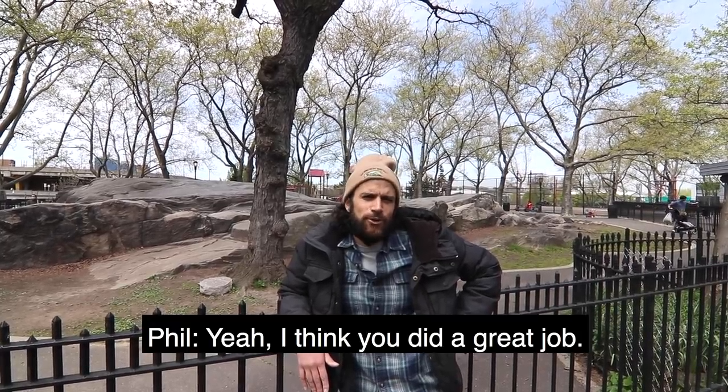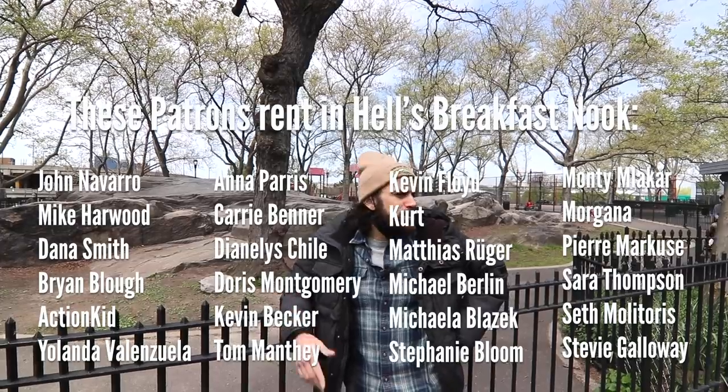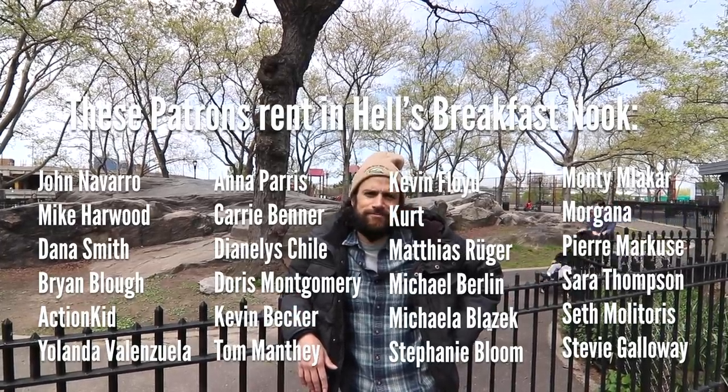We're reaching the end here. Before we finish, please like the video, give it a thumbs up, subscribe to the channel — that helps a ton. Please check out my Patreon — that's a huge help, there are all kinds of levels and little extras there. But yeah, that's pretty much it — this is Hell's Kitchen. We got to make a couple little stops. Phil, what do you think? I think you did a great job. That's Hell's Kitchen, everyone — hope you enjoyed it. See you later!